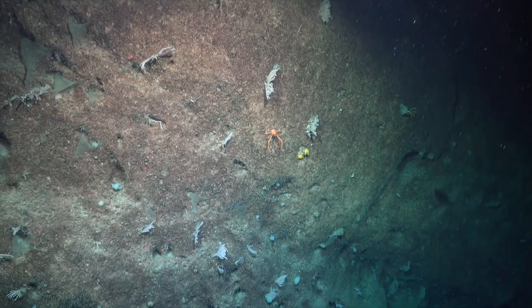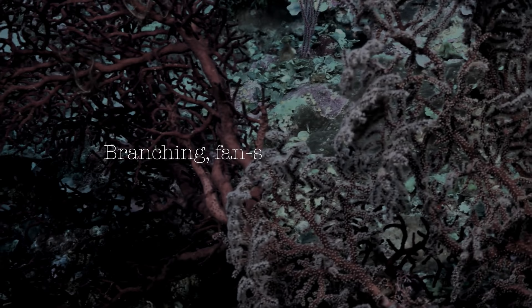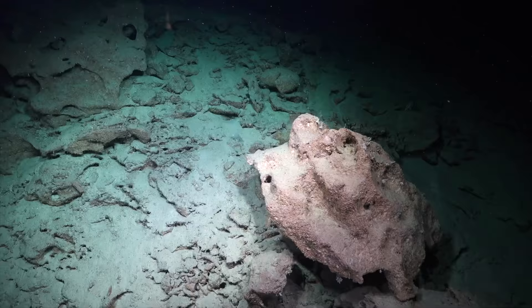But leftovers from the shallows are not enough on their own. The corals also eat microorganisms such as krill and plankton, ensnaring them with their branching, feathered, fan-shaped structures.